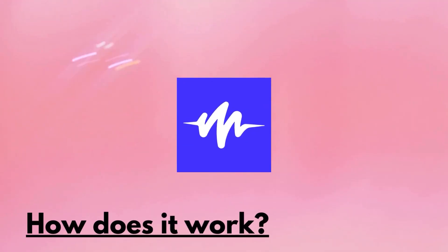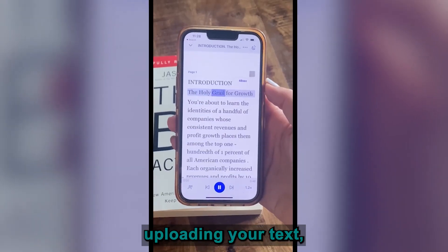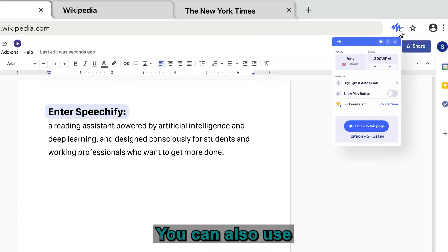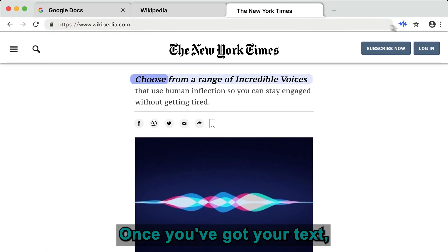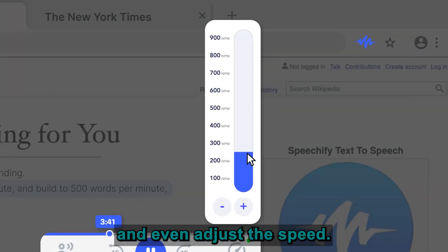So how does it actually work? You start by uploading your text — whether it's a document, an email, or an online article — Speechify can handle it all. You can also use the browser extension to grab text from any web page. Once you've got your text, you can customize the voice that reads it to you and even adjust the speed.